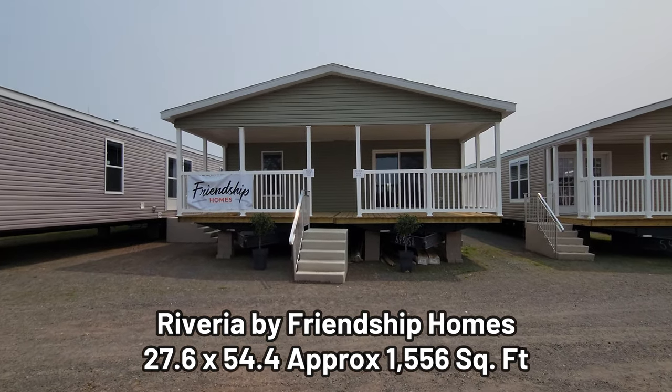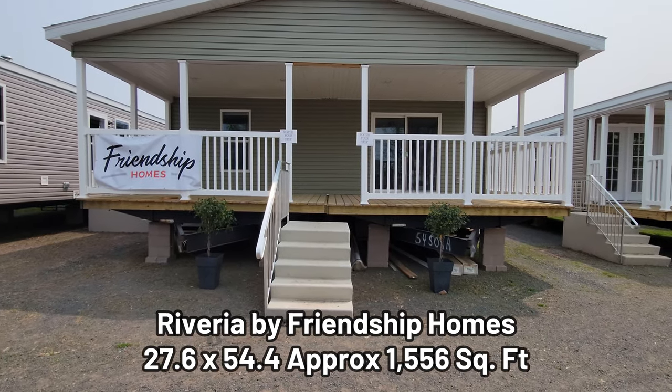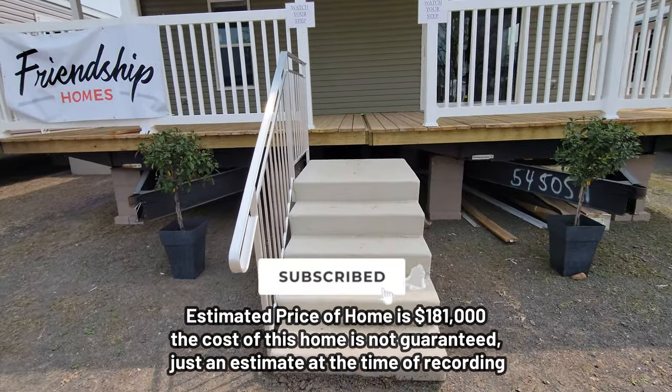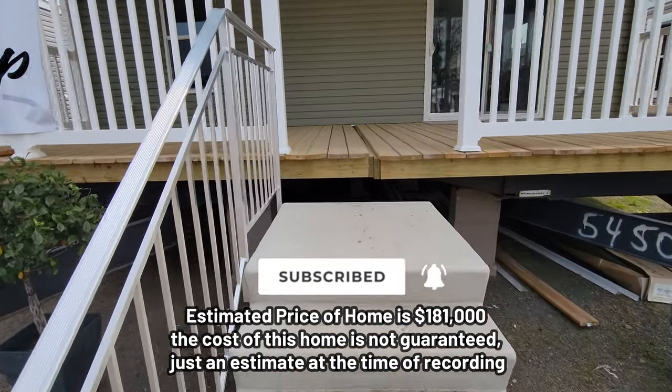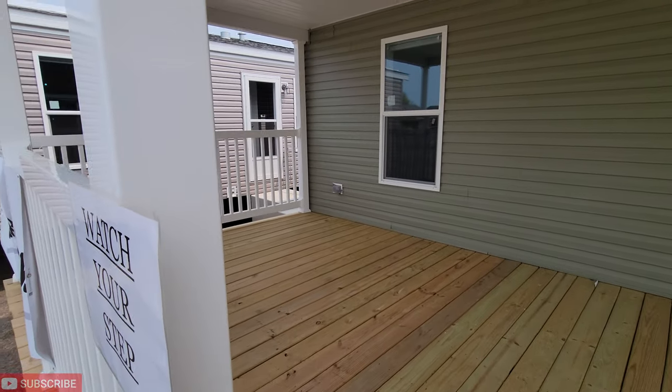Hey guys, what's up? It's Danny V with Danny V Mobile Home TV. Here's a double wide Friendship home. We'll do a tour of that. If you like these home tours, consider subscribing so you'll get updates on new videos that I post.